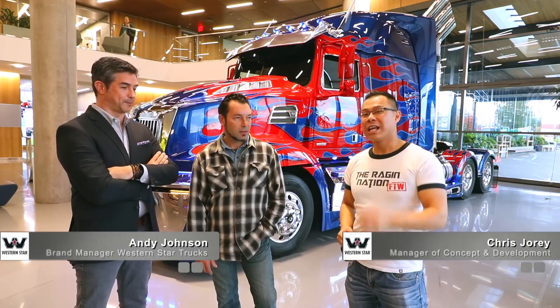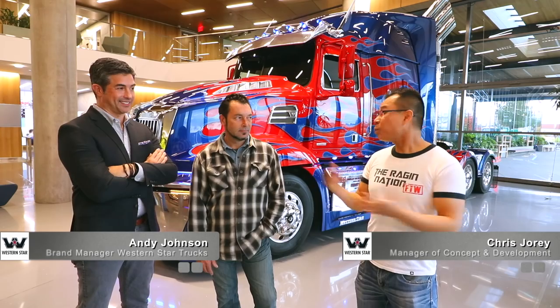Hey guys, what's up Raging Nation? We also have Chris Jory, who is the manager of Concept Development. Thank you so much. Let's talk about Optimus.